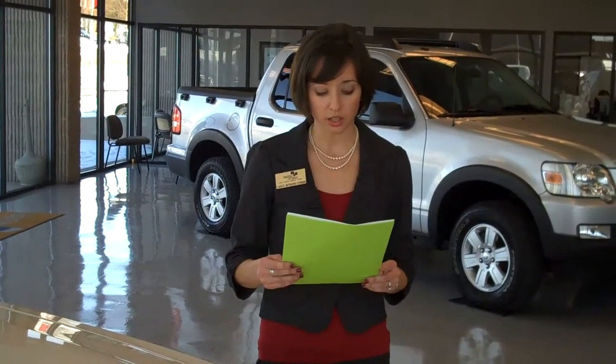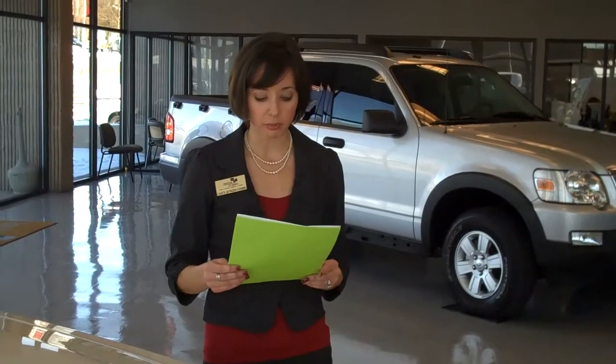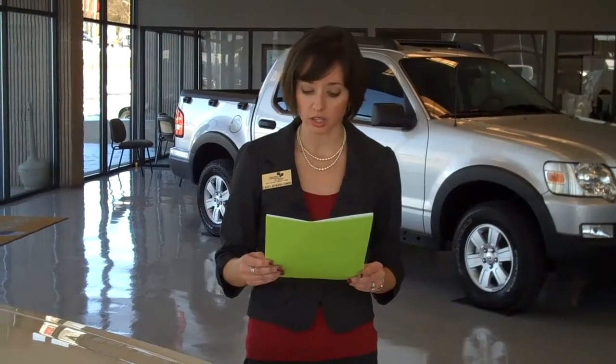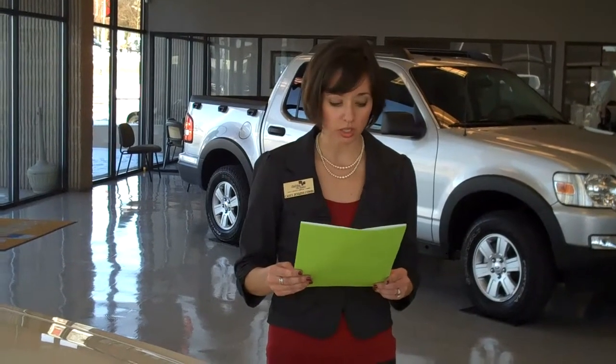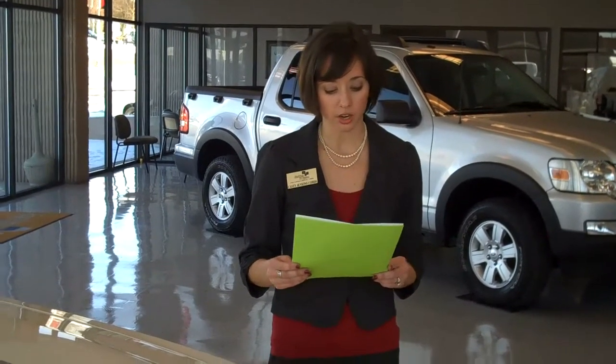Jeremy said, check the tread tire depth and the wear on the tires. Our service manager Jeff Bateman said, it's always a good thing to do a spring service check and get your oil changed, your tires rotated, air filter checked, your Freon and your antifreeze.